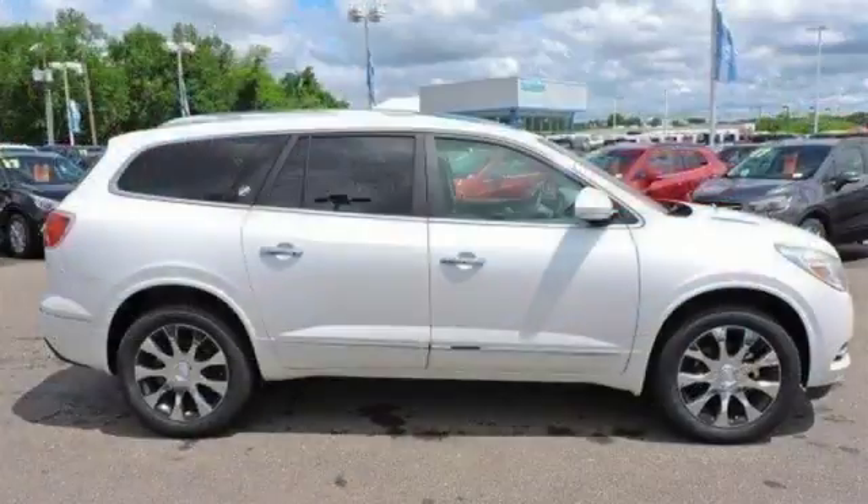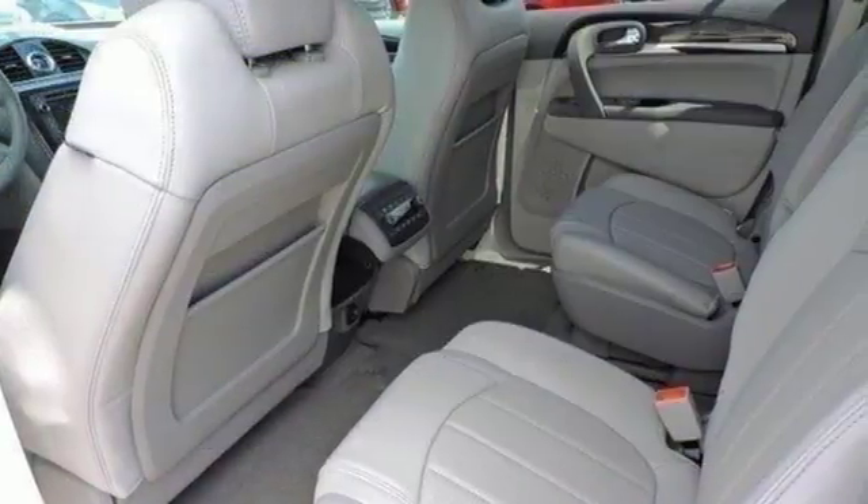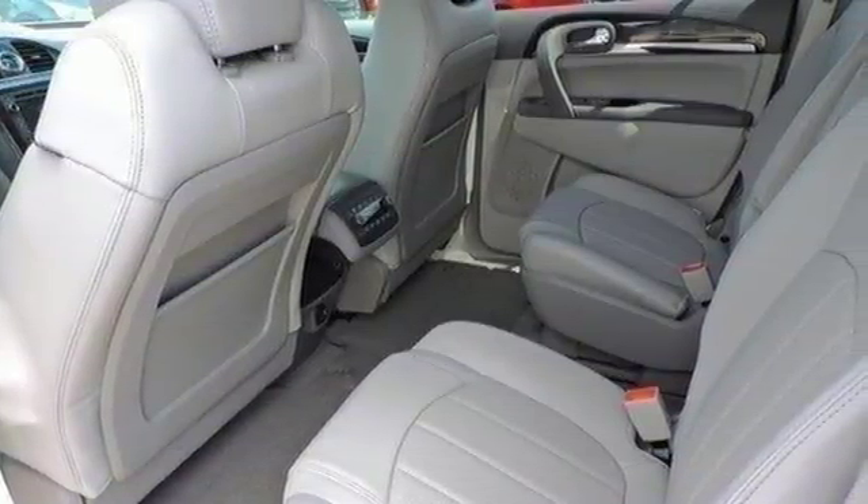The 3.6-liter V6 engine and premium ride suspension are ready to perform, and the tri-zone climate control, power rear liftgate, and remote vehicle start are ready to pamper.